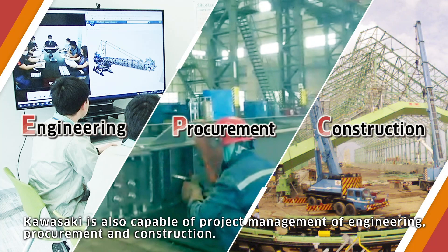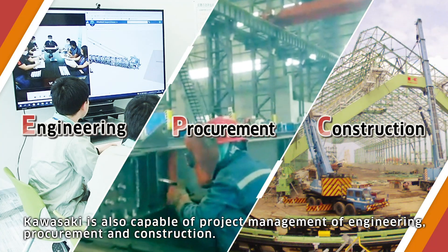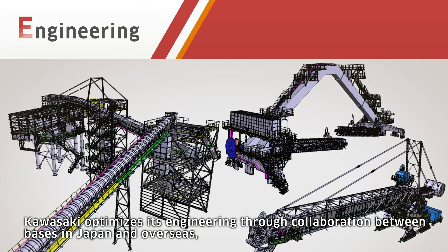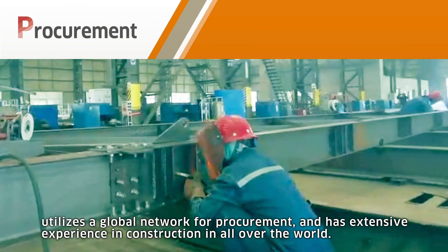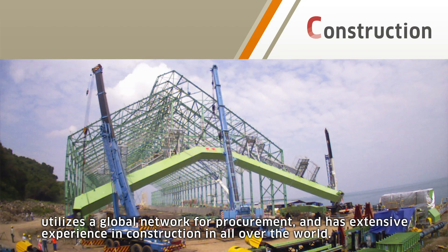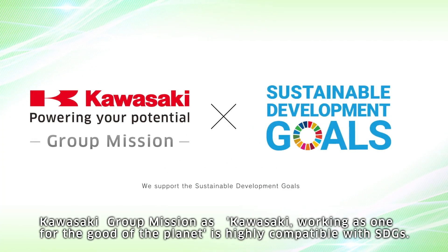Kawasaki is also capable of project management of engineering, procurement, and construction. Kawasaki optimizes its engineering through collaboration between bases in Japan and overseas, utilizes a global network for procurement, and has extensive experience in construction all over the world. Kawasaki's mission — working as one for the good of the planet — is highly compatible with SDGs.